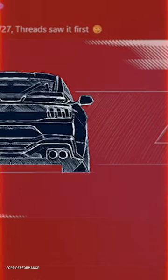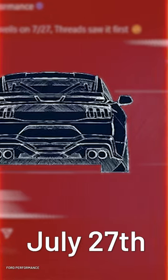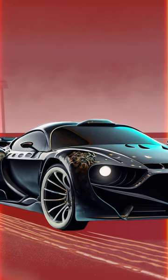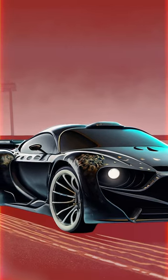Ford has gone ahead and teased us with the 2024 Mustang Dark Horse R track car ahead of its July 27th reveal. We got a sketch — let's look at it. Last year we got a CGI rendering of the Dark Horse R, and here's an AI version I made on Firefly.